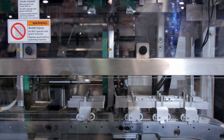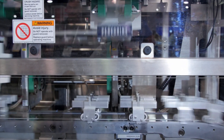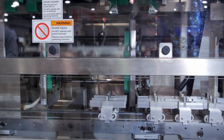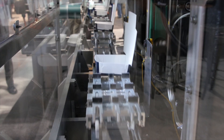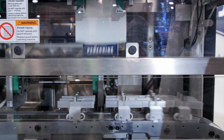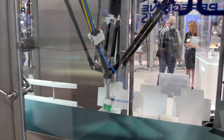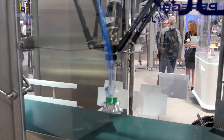The Peregrine has three elements that we think are really game-changing in nature. Number one, it still remains a high-speed device for cartoning, but it's incredibly flexible. This machine, we are able to demonstrate today, can do a changeover literally on the fly. Conceptually, we could run two different SKUs at the same time.